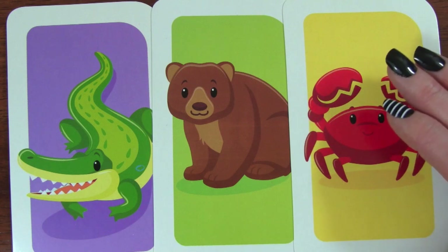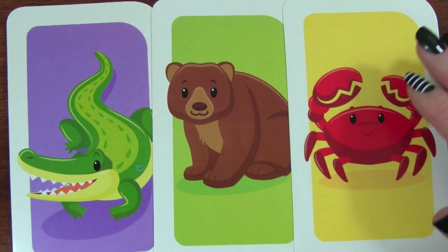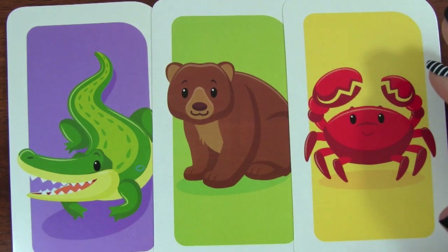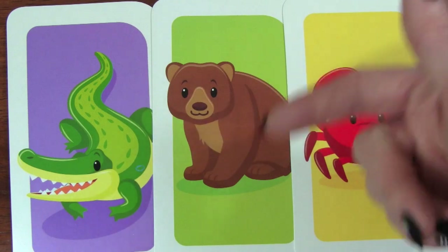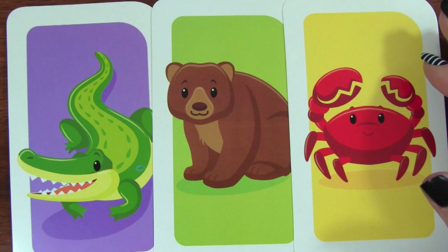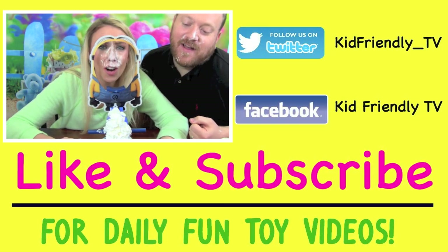Fantastic job today learning your ABC alphabet! Thanks so much for watching this video, and please make sure you subscribe to Kid Friendly TV by clicking on subscribe down below so you don't miss out on our daily fun toy videos. We'll see you guys soon, bye!